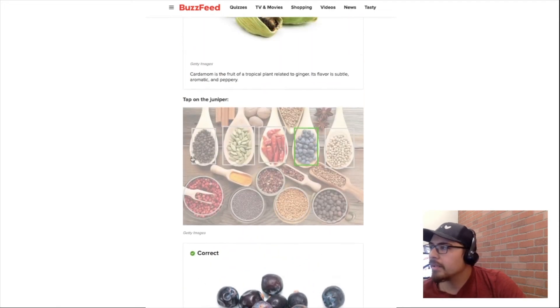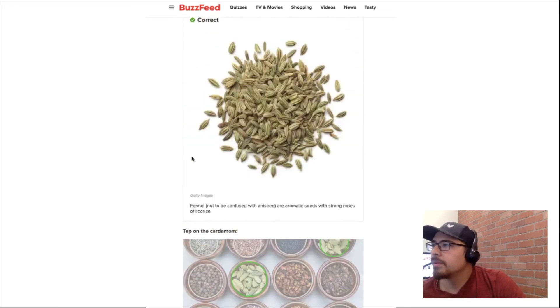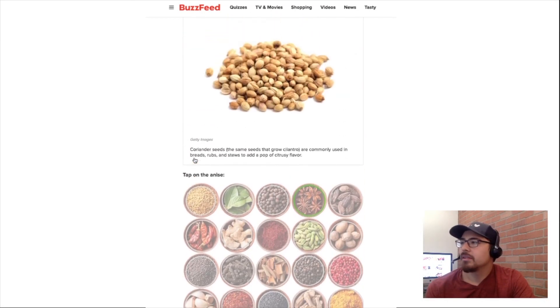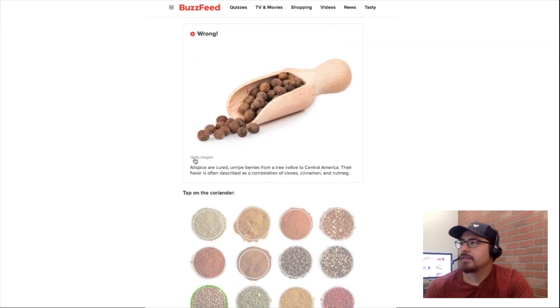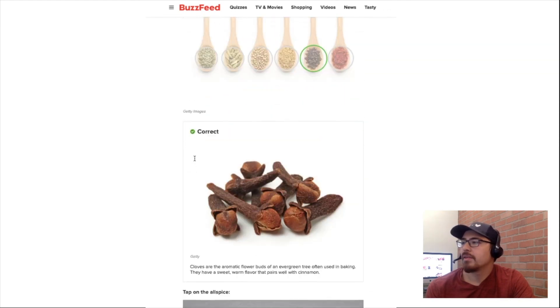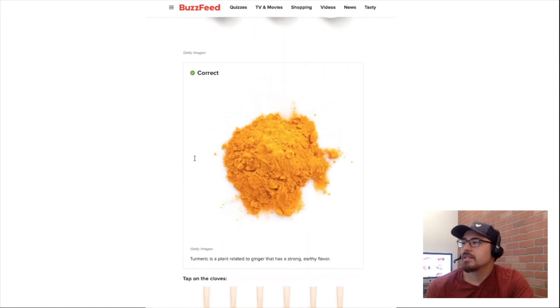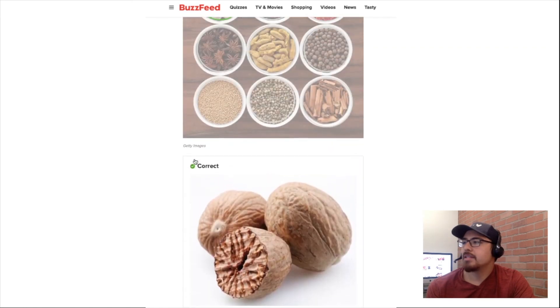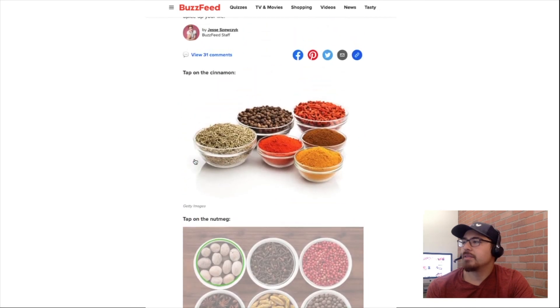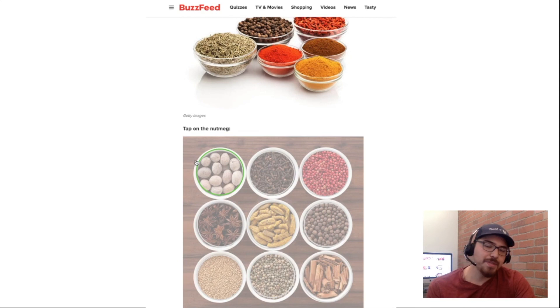So we got one right, two, three, four, five, six, seven, eight. So there were nine total and I missed one. I would say I know my spices! How did you do? Let me know.